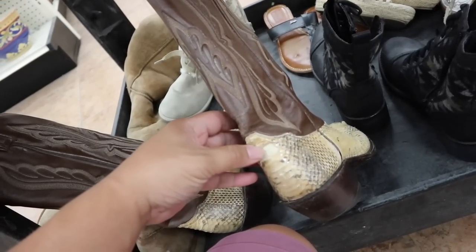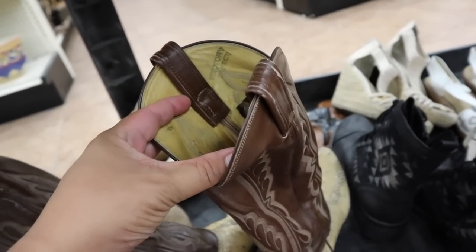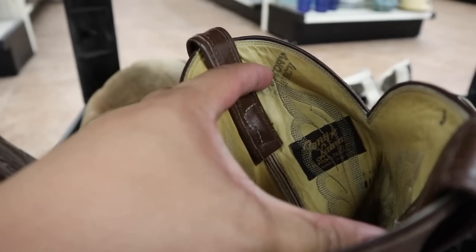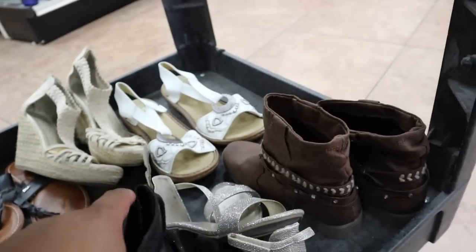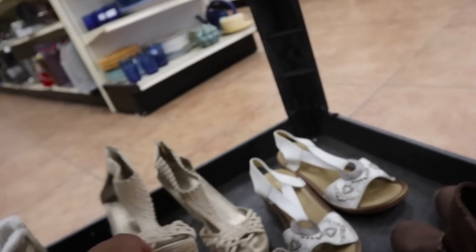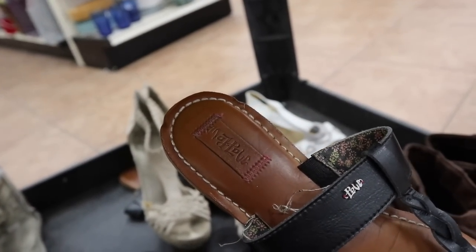This heel is kind of busted, unfortunately. Let's check out what they are. Can't really read it too well. Tommy Llama? Tony Llama? We've got some American Eagle shoes. Neek Reeker. Trash.